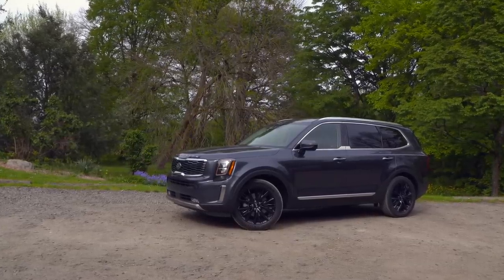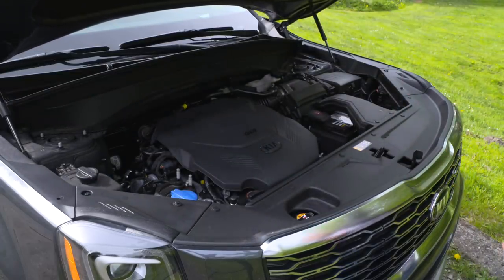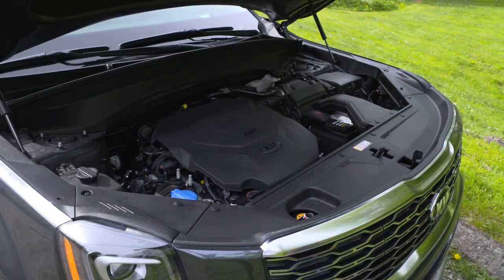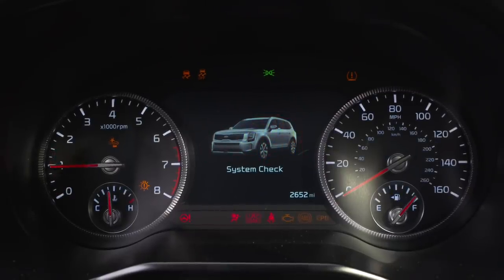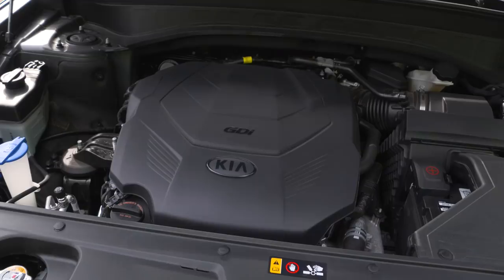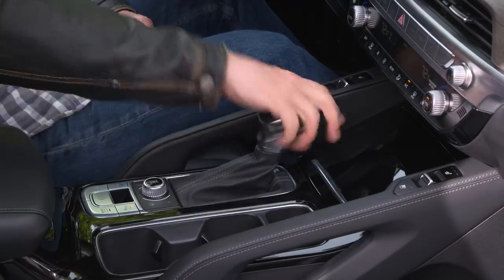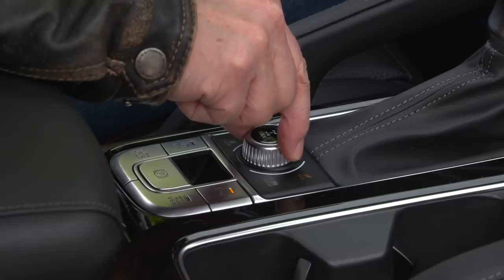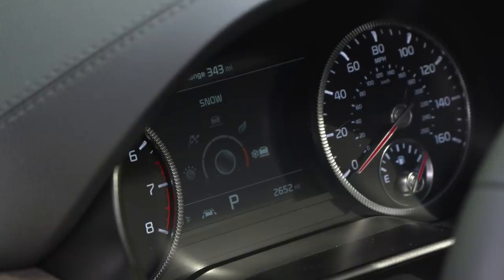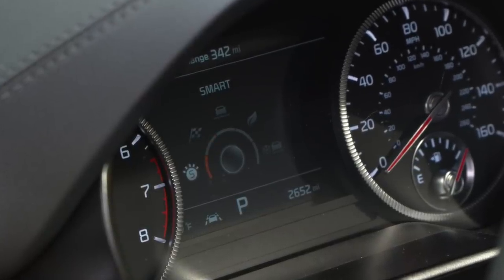Telluride is built in Georgia, if that matters to you. The only engine is a 3.8-liter V6 that cranks out 291 horsepower and 262 pound-feet of torque, and that's with standard-grade gasoline. An eight-speed automatic does the shifty work. All models are available as a front-driver, and all can add the $2,000 all-wheel drive system that sends 80% of power to the front wheels in comfort and snow modes. Sport mode splits power 65-35 front to back. Lock sends power evenly to all four tires.